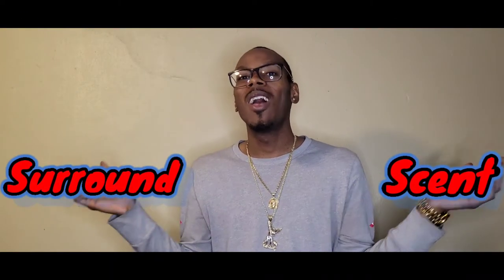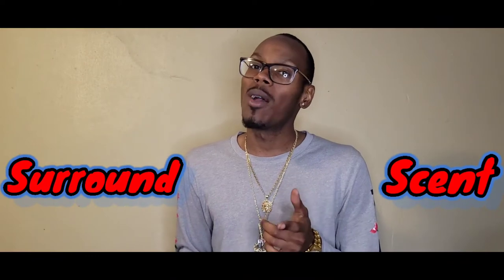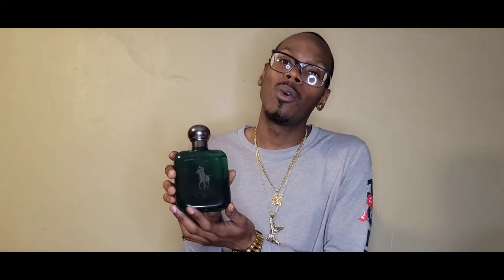Hey, what's up, I'm J. Welcome to Surround Center, where I teach you to elevate your surroundings to a sanctuary through the magic of fragrance using candles, colognes, and more. Today I got a special one for you — I'm bringing you a full review of the new Polo Cologne Intense.